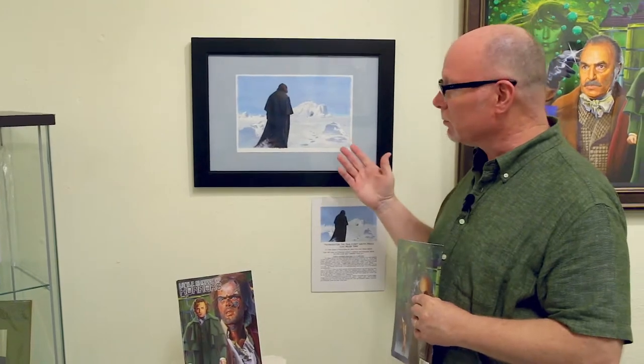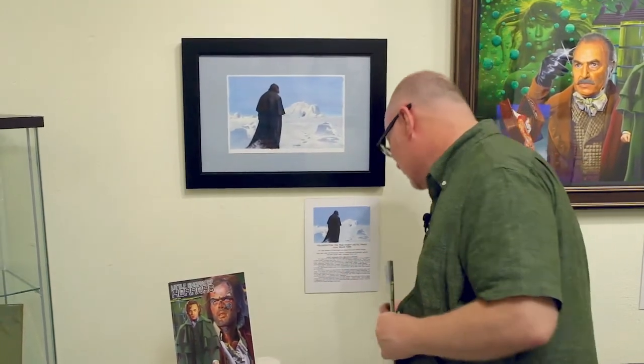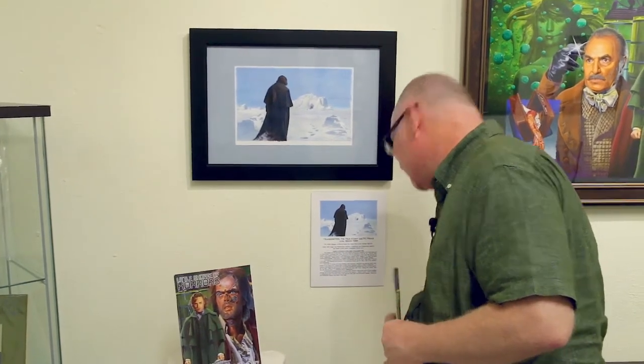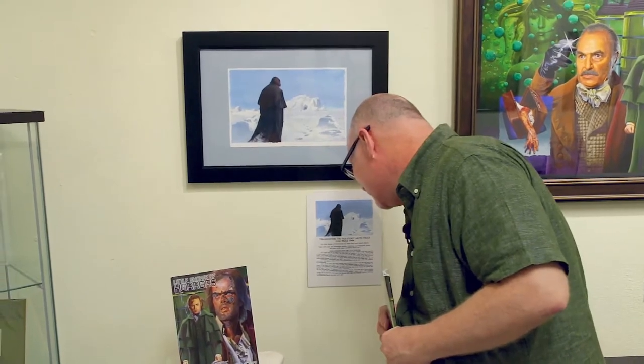And this is the original piece. He did this with Copic and Prismacolor markers, Colorease and Prismacolor pencils, and white acrylic paint.